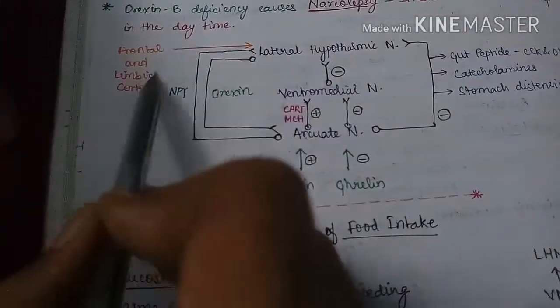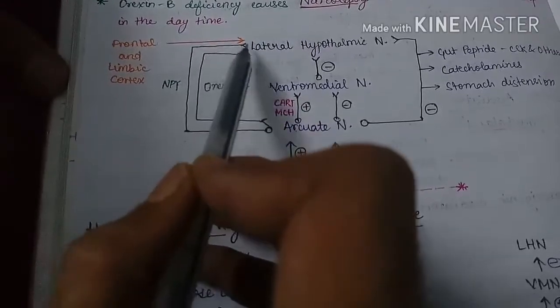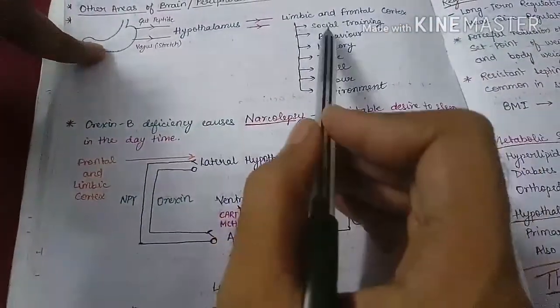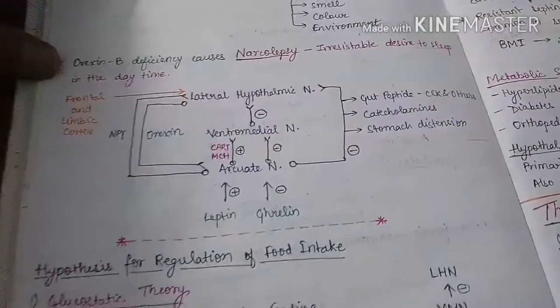Gut peptides, catecholamines, and stomach distension ultimately inhibit the lateral hypothalamic nucleus and are hence anorexigenic. The frontal and limbic cortex also regulate the amount of food and eating behavior depending on social training, behavior, memory, taste, smell, color, and the environment in which we eat.